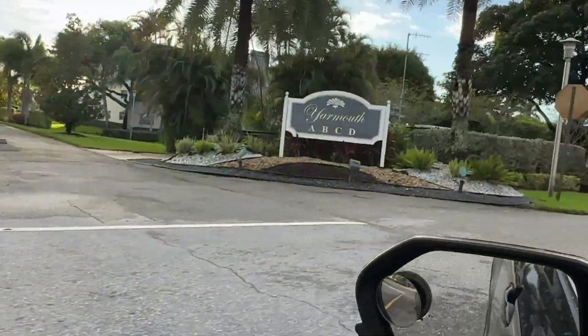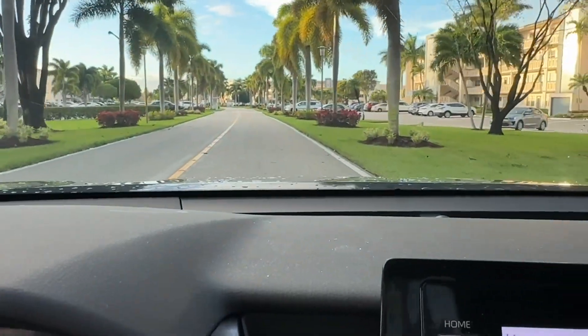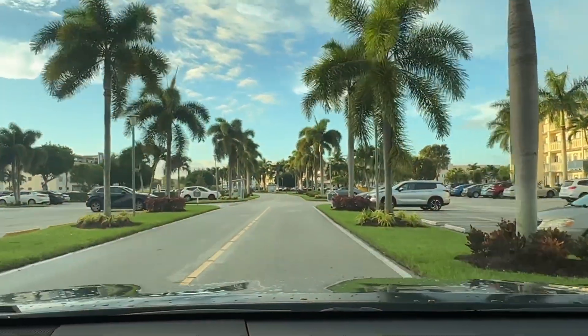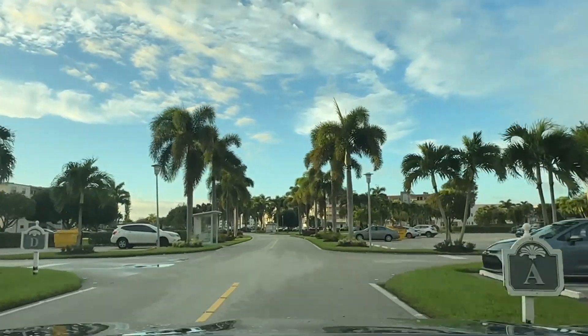This is Yarmouth. We head up Yarmouth Drive where Royal Palms line the road.